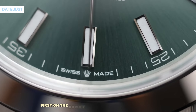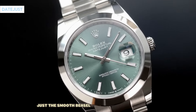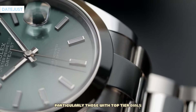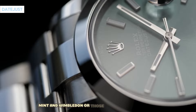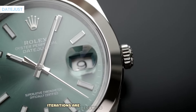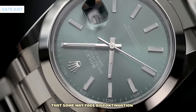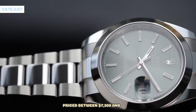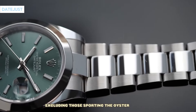First on the docket, let's delve into the Rolex Datejust. The smooth bezel variants are catching the eye, particularly those with top-tier dials in sophisticated shades like blue, mint, and Wimbledon, or those boasting unique motifs. Smooth bezel iterations are becoming increasingly scarce, with rumors swirling that some may face discontinuation soon. Priced between $7,300 and $7,150, excluding those sporting the Oyster bracelet.